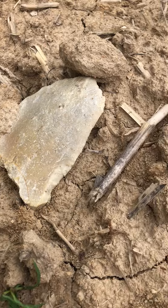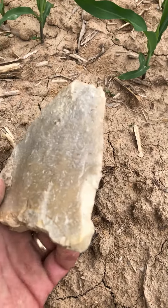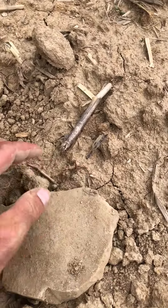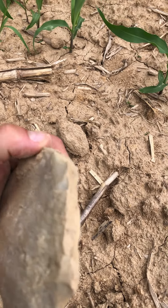It looks worked — oh my gosh. It might look new but look at this — definite tool work on it.